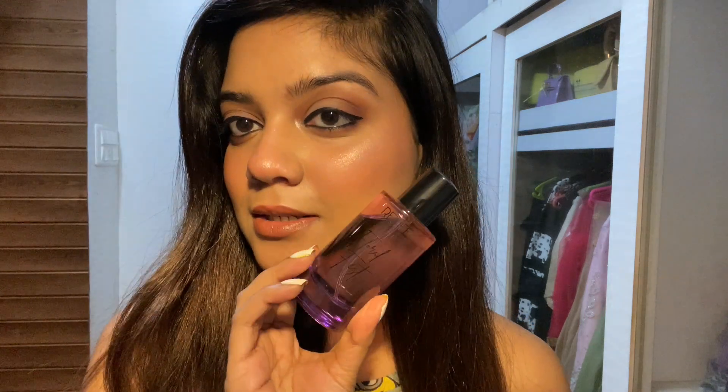I'm also doing a giveaway on my channel, so definitely go watch my Nike haul videos to participate in the giveaway. If you haven't already, go click on that video, watch it and do participate. Without wasting any more time, let's just dig into this perfume.